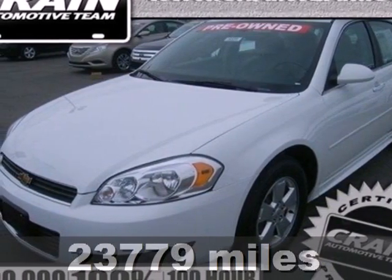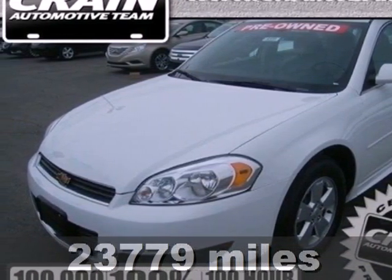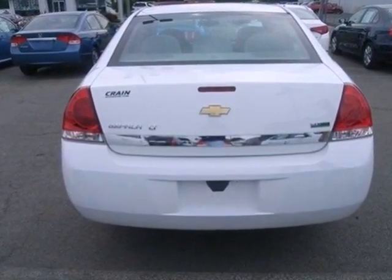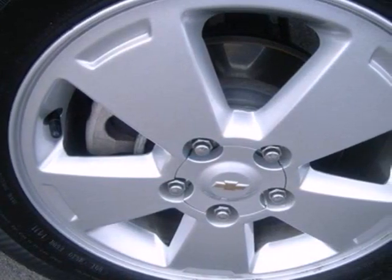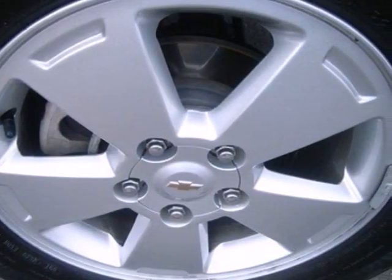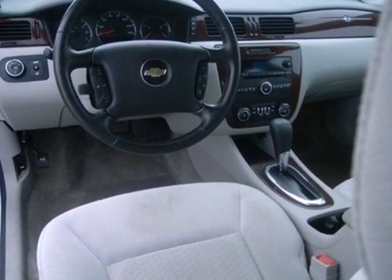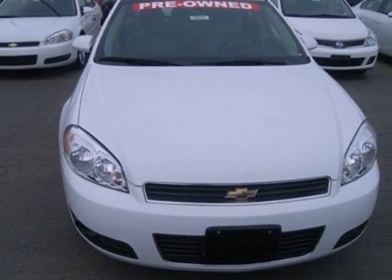It's a 2011 Chevrolet Impala. This gorgeous vehicle is loaded with standard features, including one-touch power windows, air conditioning, a tire pressure monitor, anti-lock brakes, remote power door locks, child safety locks, instability and traction control, plus a flex fuel engine.